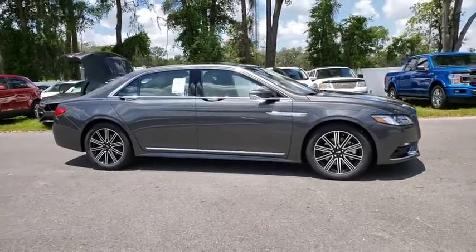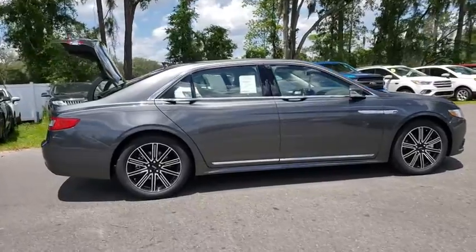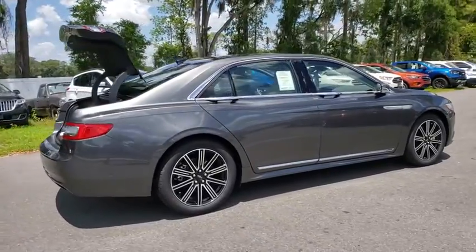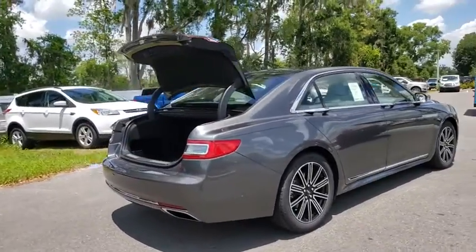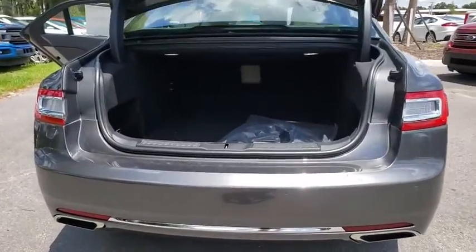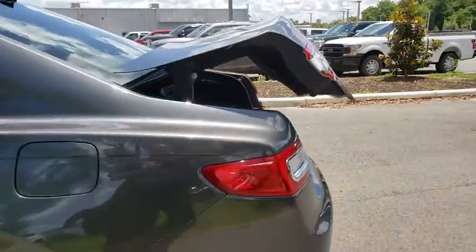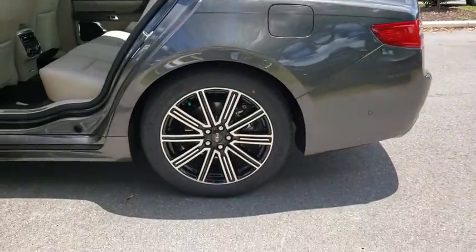2019 Lincoln Continental. The Continental is synonymous with the flagship of the Lincoln brand. Lincoln Continental delivers comfort and technology in a stylish full-size package. Packed with technology, computer electronics are applied to nearly every facet of the driving experience. Here are some of this vehicle's great options.